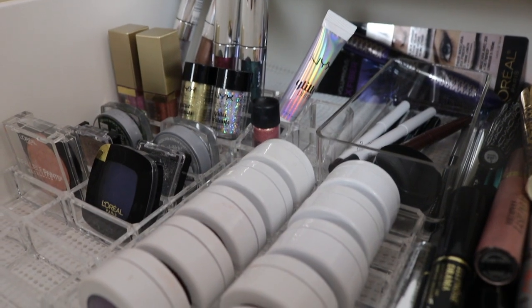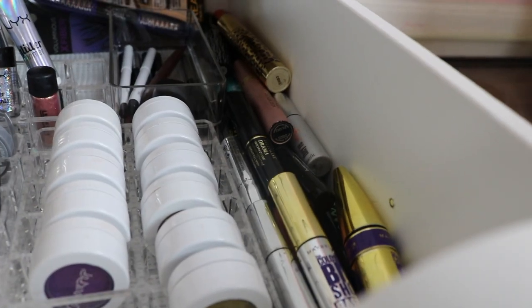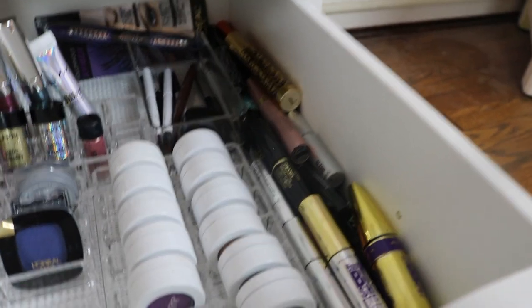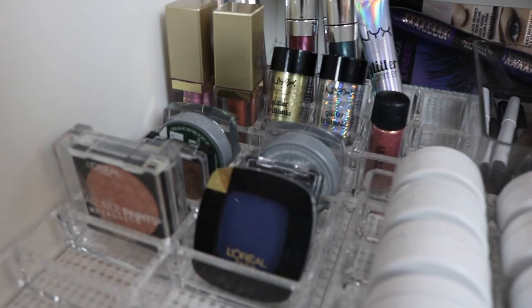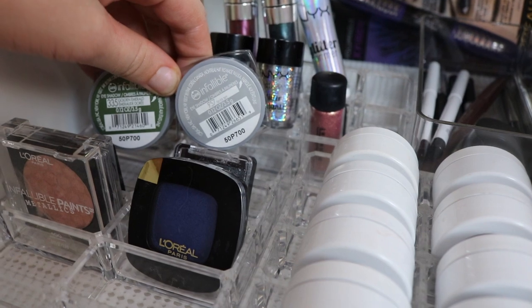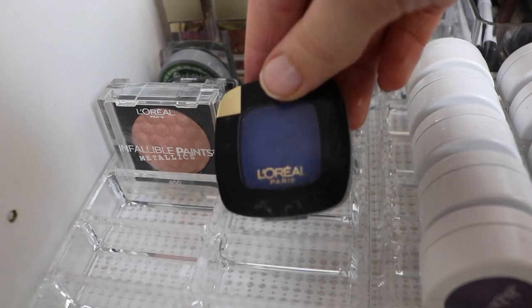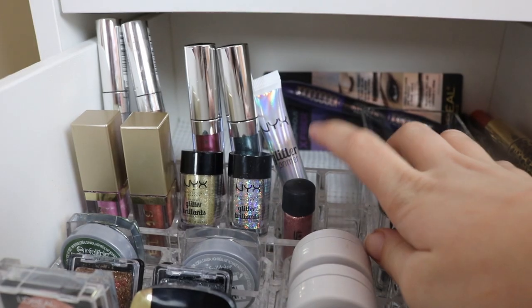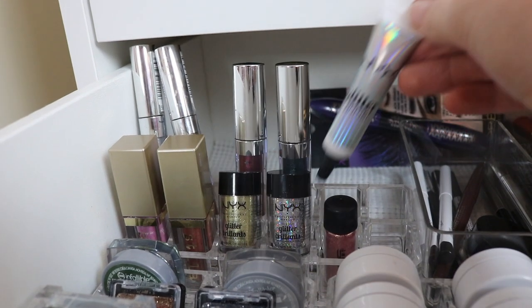This drawer has single shadows, liquid eyeshadows, glitter, eyeliners, and mascaras. In the back there's a new L'Oreal mascara I haven't opened yet — I kind of want to do a video on that. I don't have a great place for mascaras right now since I rearranged, but I don't buy a lot of them. My mom really loves mascaras so she'll give me hers sometimes. I have some sample ones too. For single shadows, I have two L'Oreal Infallible ones, two Wet n Wild glitters which are literally just glitter mixed with Vaseline, and another L'Oreal one. My NYX Glitter Primer is what I use as a base for glitters.